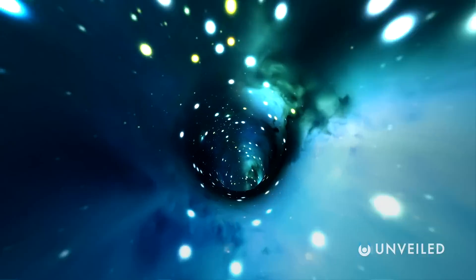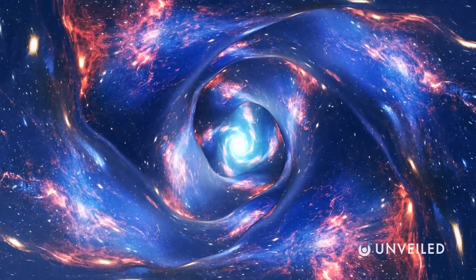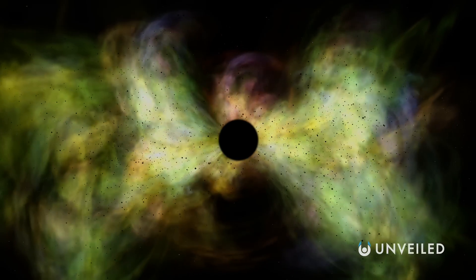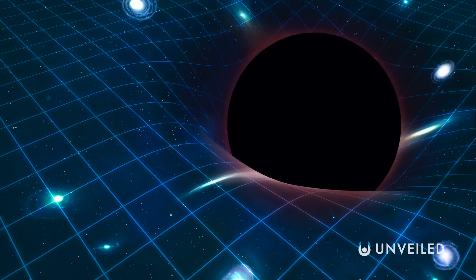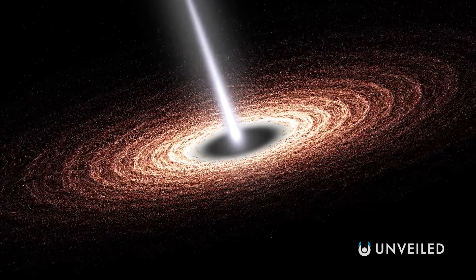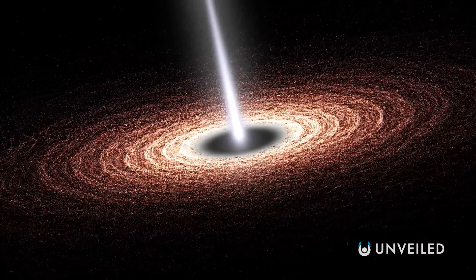Some suggest that we may be wrong to focus so intently on singularities to begin with, and that it could be something else hidden in the black hole depths. Some go as far as to say that our entire theory of black holes could be misguided. We know that fundamentally these objects don't exactly mesh well with most of the rest of our current theories on life, the universe, and everything. But according to one hypothesis put forward by physicists Pavel Mazur and Emil Muttala, that's because black holes aren't actually black holes as we currently understand the concept. Instead, they're another immense space object called a gravistar.